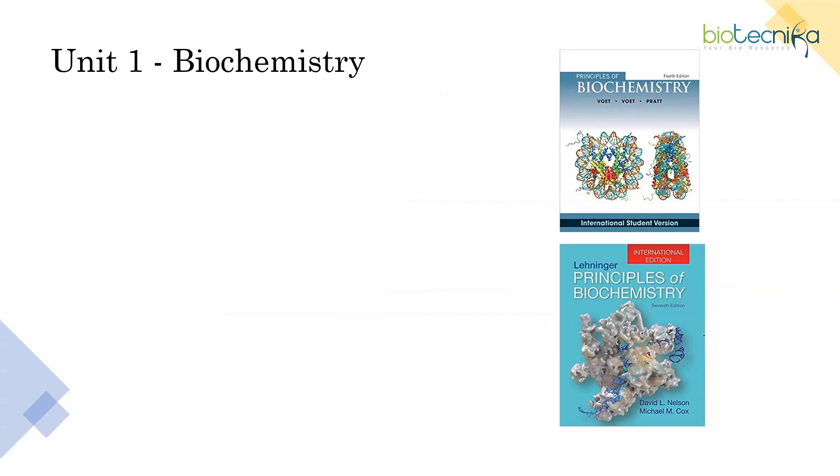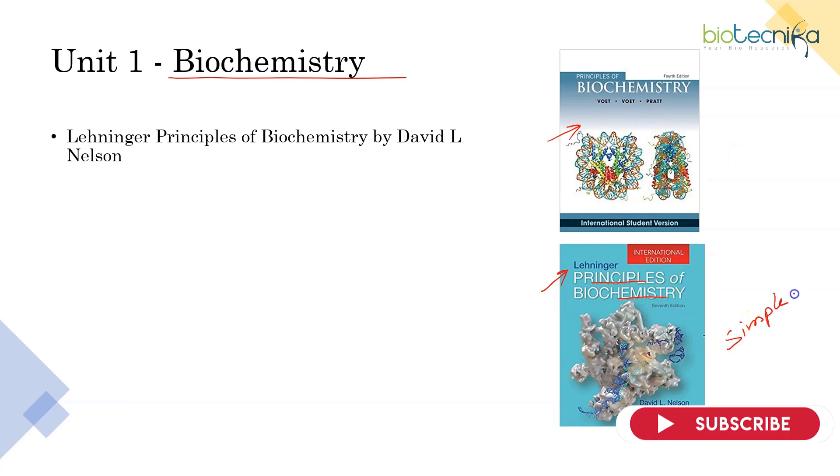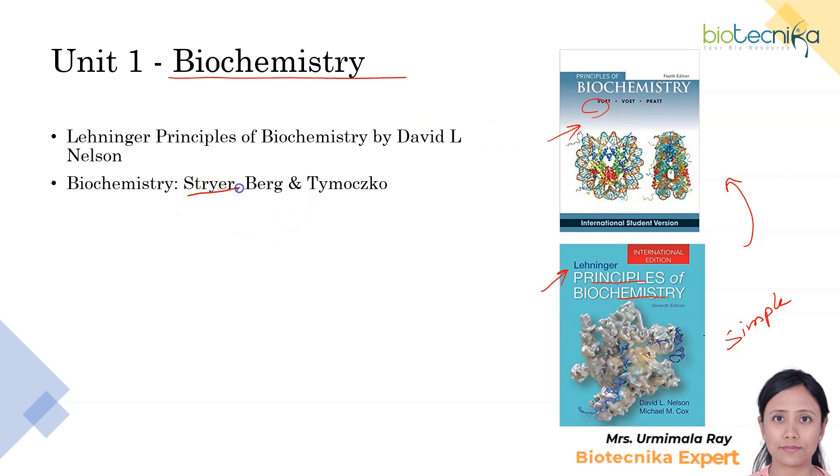The first unit, going unit-wise, is Biochemistry — biomolecules study. This is the Bible of biochemistry, which is Lehninger Principles of Biochemistry. The language is really very simple. If you want to go for a higher version, you can go for Voet and Voet. There is also Stryer's Biochemistry by Stryer. These all contain the information required to study this unit — for example, amino acids, proteins, enzymes, and all the basic concepts.